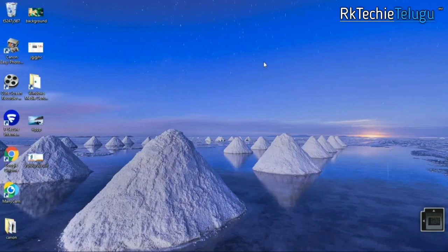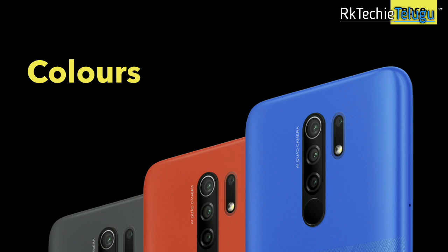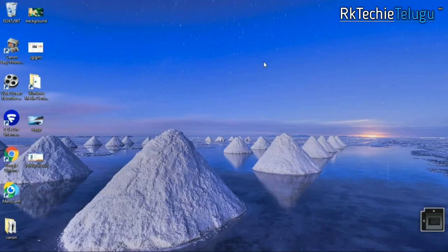Hi friends, my name is Ranjit, RKDK. My name is Poco M2. This is the same Redmi 9 Prime feature. Let's give you the details.